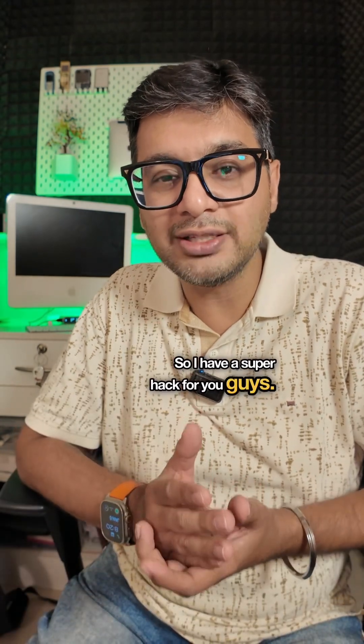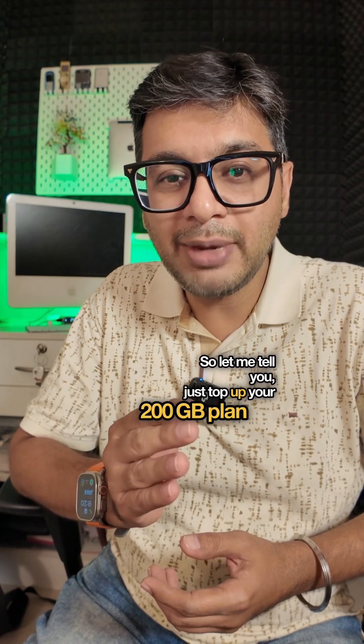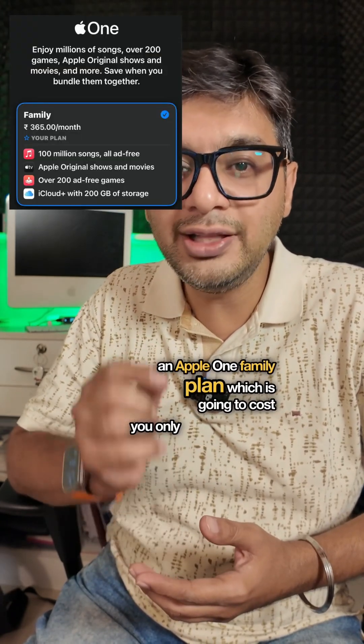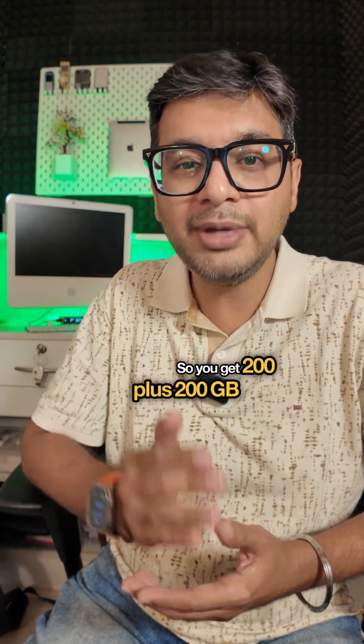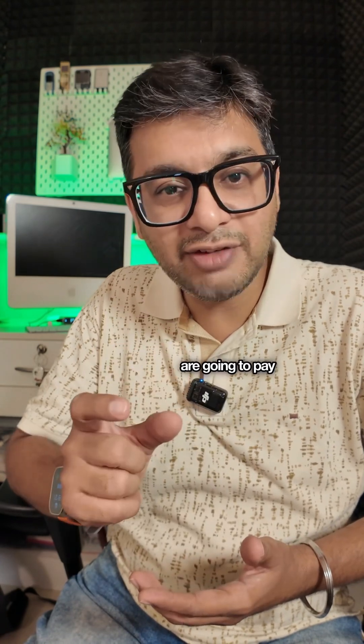I have a super hack for you guys. Just top up your 200GB plan with an Apple One family plan, which is going to cost you only 365 rupees. So you get 200 plus 200GB extra — a total of 400GB — and you're going to pay only 365 rupees extra.